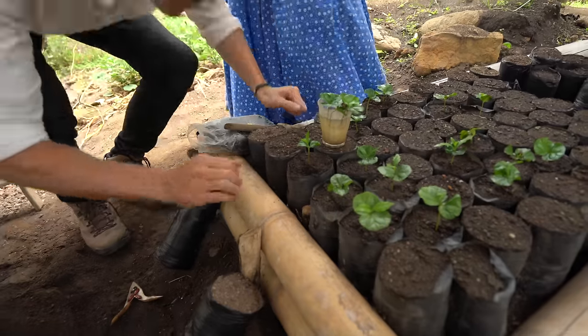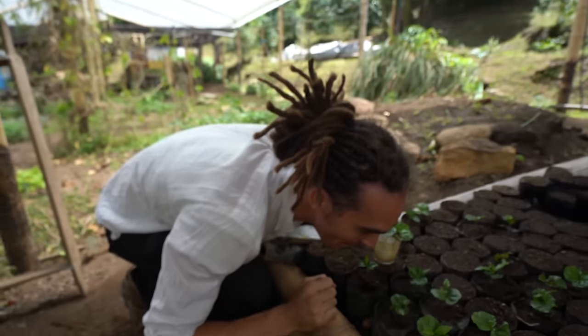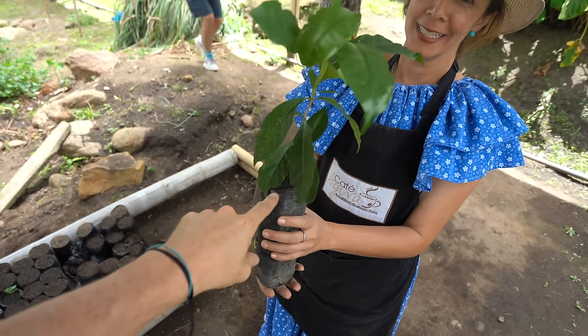Derek. I believe in you, buddy. You can do it. You're going to grow the best coffee. You're amazing. In five months, Derek's going to grow to this size.